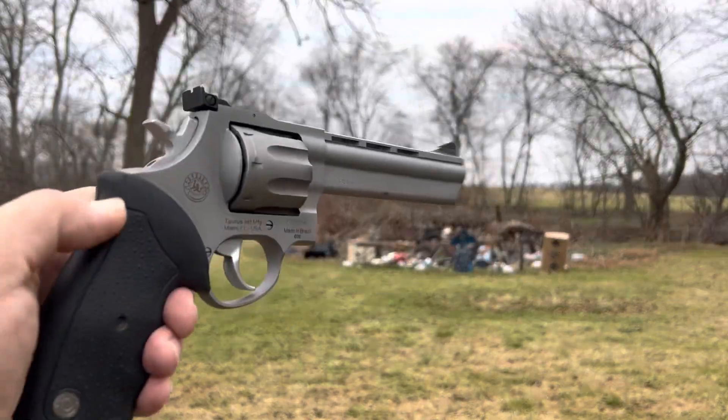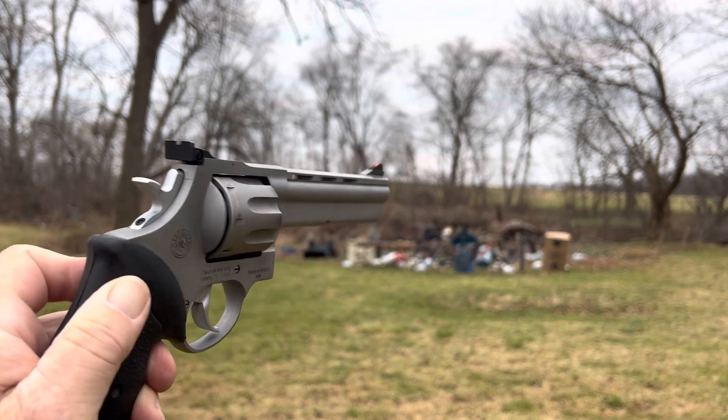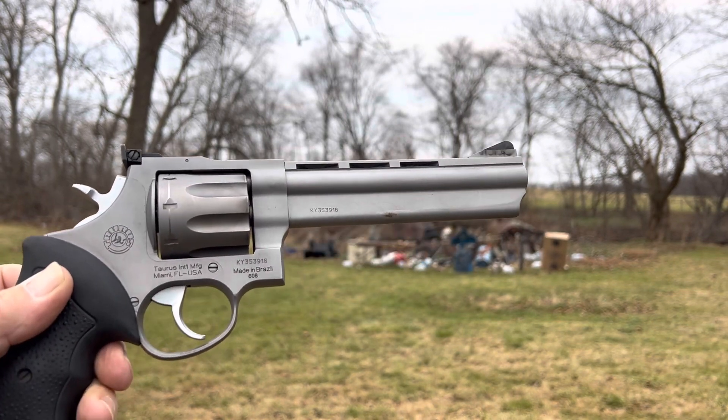Yeah, it wasn't the best shooting in the world for me, was it? But I'm not up to par yet. God bless, Merry Christmas, bye.